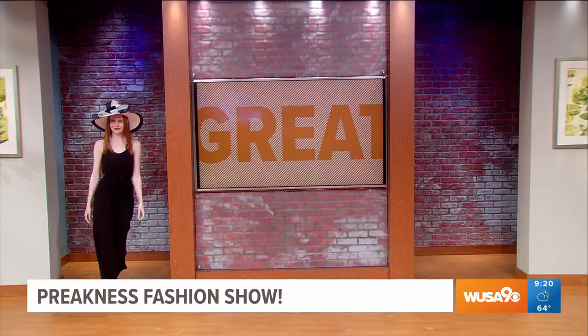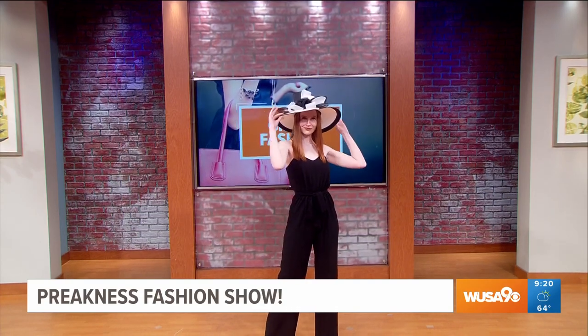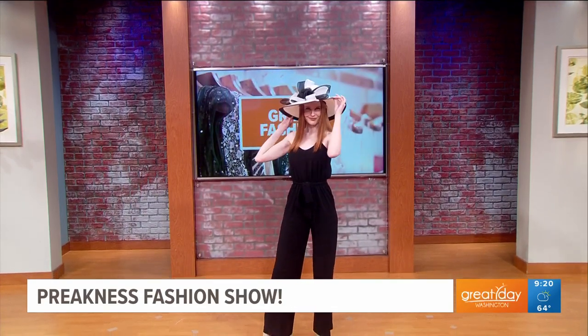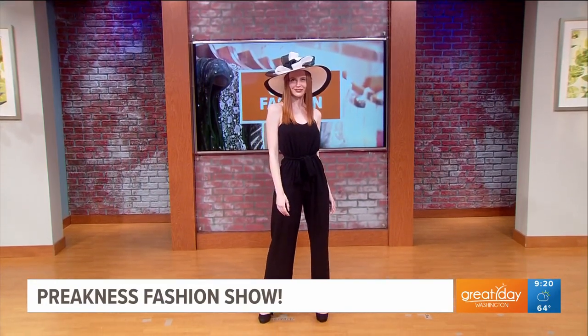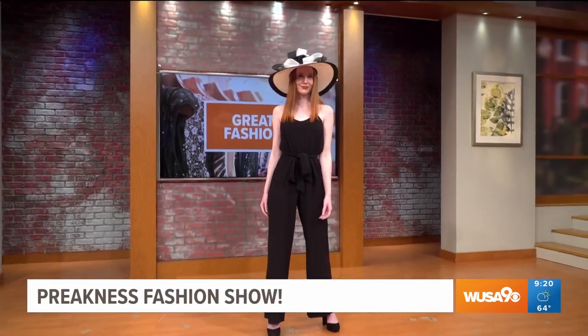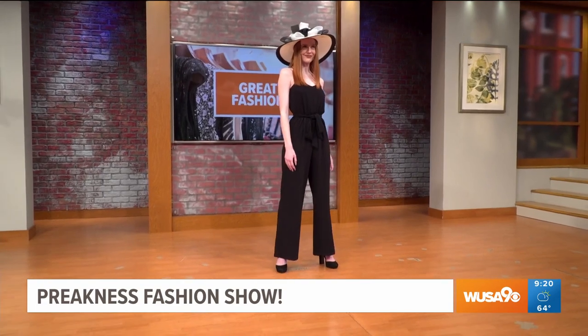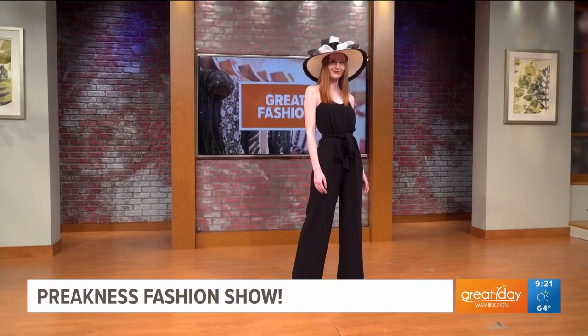She's brought some models for inspiration, so let's get to the fashion! First up we have Jordan. This is a gorgeous black and white cinema hat from churchderbyhats.com. Black and white is just such a great classic color combination. I love the jumpsuit — it's also a great option if you don't want to wear a dress. The jumpsuit is from Macy's Metro Center. Very chic, clean, classic, and comfortable. Jordan, you look awesome.